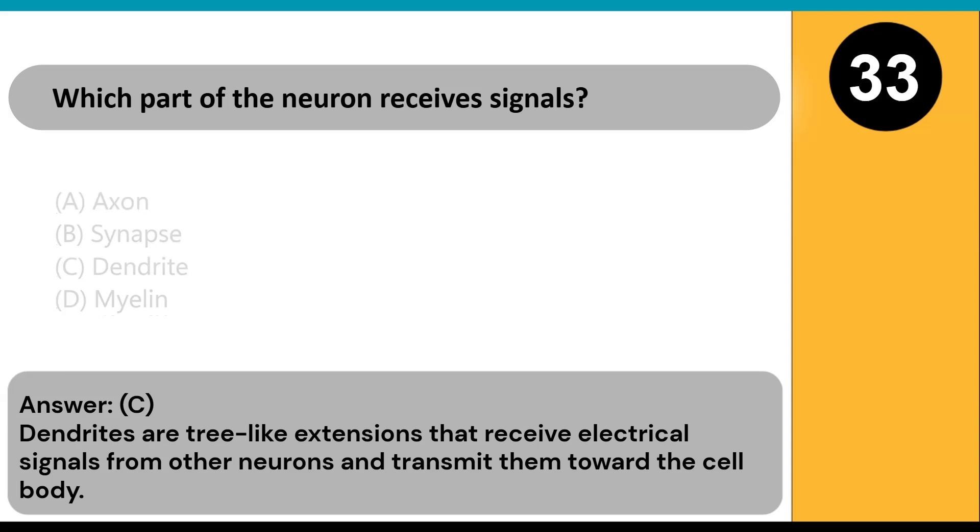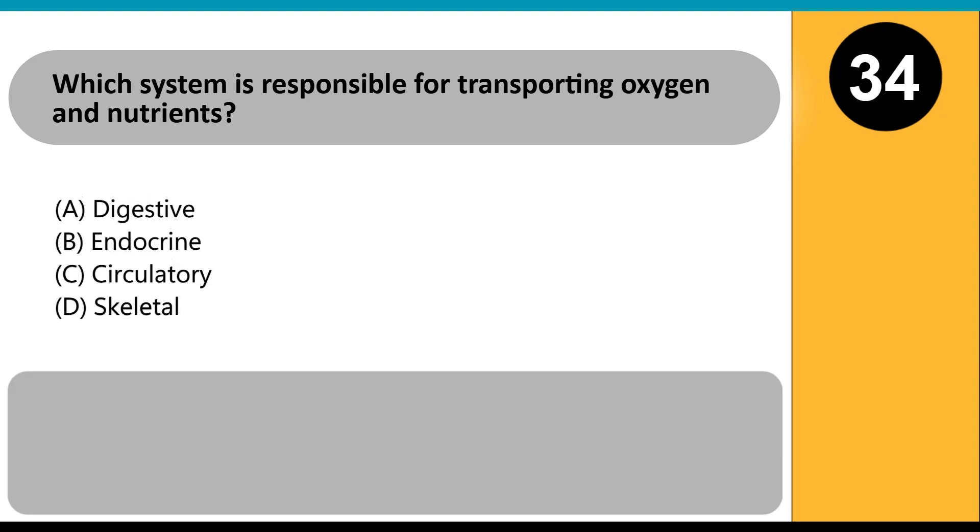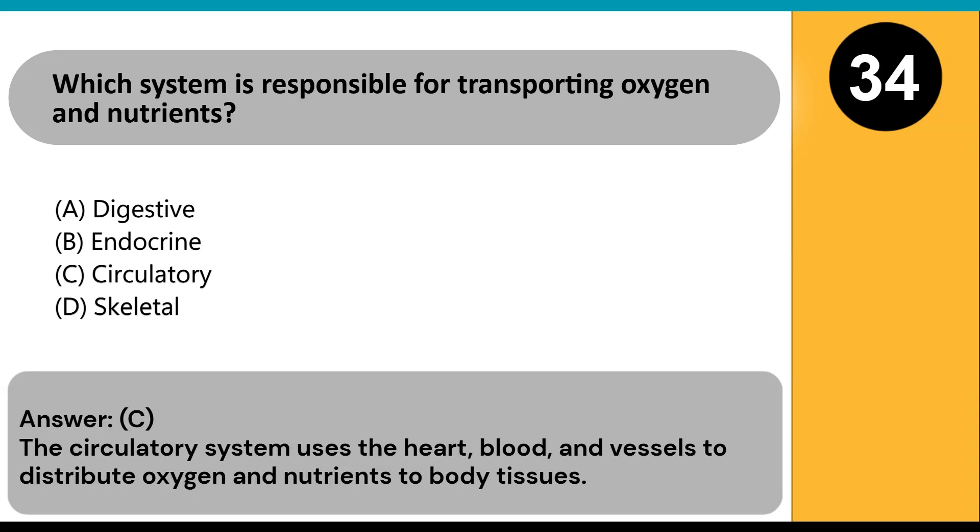Which system is responsible for transporting oxygen and nutrients? A) digestive, B) endocrine, C) circulatory, D) skeletal. Answer: C. The circulatory system uses the heart, blood, and vessels to distribute oxygen and nutrients to body tissues.